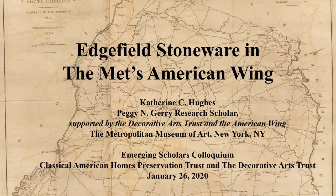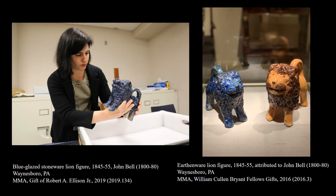Edgefield Stoneware in the Met's American Wing. Good morning everyone and thank you for being here today. I am so grateful to everyone at the Decorative Arts Trust and Classical American Homes Preservation Trust for the opportunity to share some of the work I've been doing over the past year at the Met Museum in my role as the Peggy N. Gary Research Scholar, a position supported jointly by the Decorative Arts Trust and the Met's American Wing.